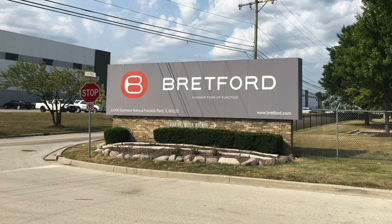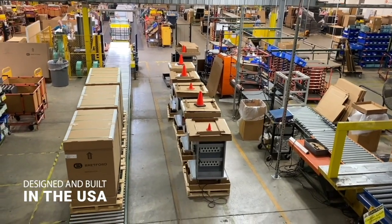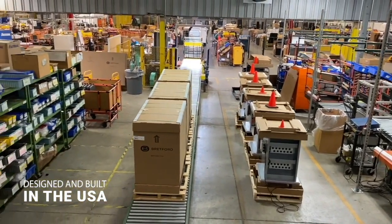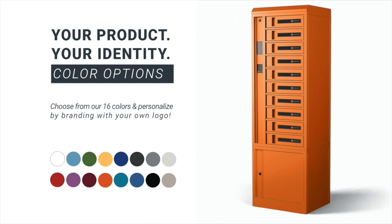With our headquarters based in Franklin Park, Illinois, we are proud to design, manufacture, and support our product here in the USA. What that also means for our customers is the ability to personalize and customize lockers with options such as colors or logos, as well as choosing power options inside the locker.